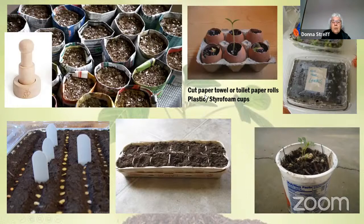Other reusable options include paper towel tubes or toilet paper tube cores, and plastic or foam cups — just make sure to put holes in the bottom. I like the soil block maker and peat pots because there's no plastic waste going to the landfill. But use whatever you have when getting started, try things out, and see what works best for you.